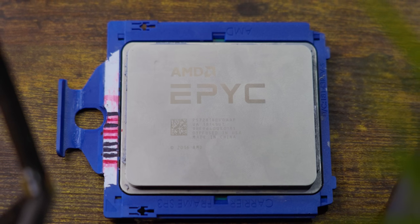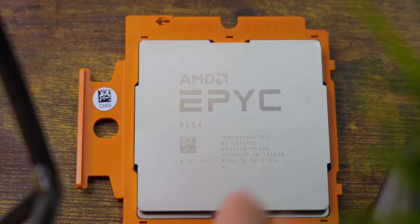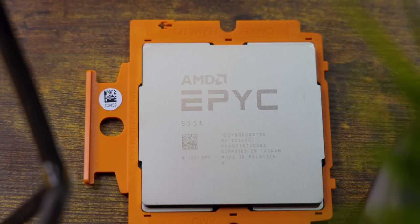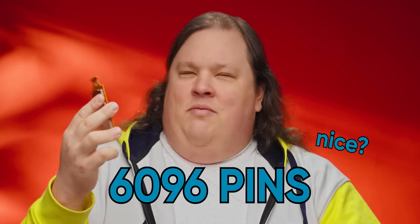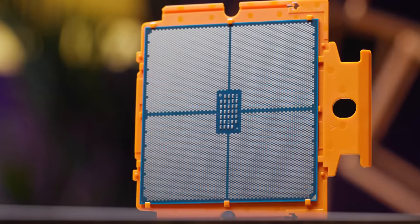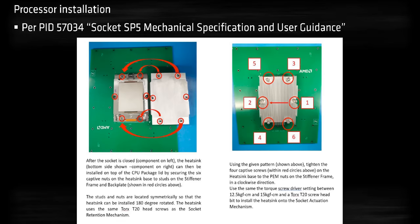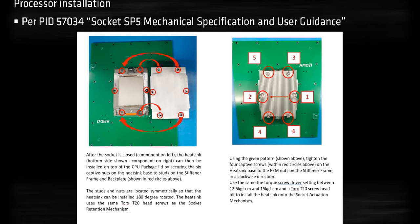Gone are the days of rectangular oppression — say hello to our new square overlords. Jokes aside, Genoa's new SP5 socket packs a whopping 6,096 pins. It's a similar tray design to the previous SP3 socket, but it's now heatsink actuated rather than socket actuated. That's fancy speak for the cooler providing the necessary pressure to ensure proper contact between the CPU and the socket's pins.